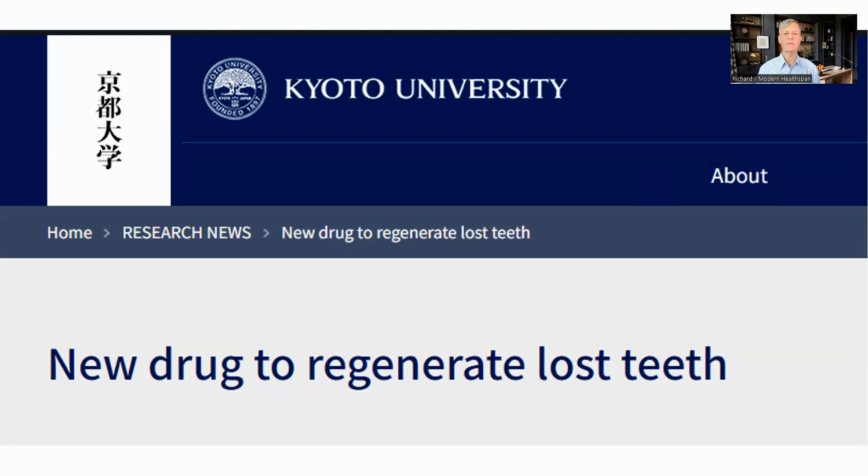Hello, everyone. This is Richard from Modern Healthspan. Kyoto University in Japan has developed a therapy to grow new teeth. It's hoped to work for both congenital lack of teeth and for those who have lost teeth, and it is going into human trial this September. To me, this is very exciting, as losing teeth is a common issue with age, and it will be great if we could replace them. Let's have a look at it in more detail.